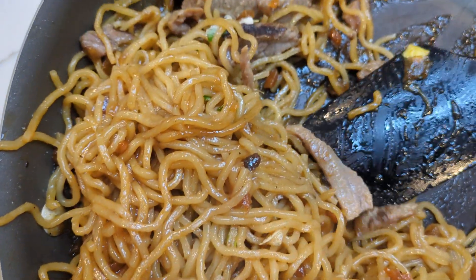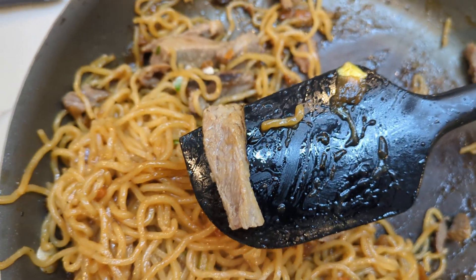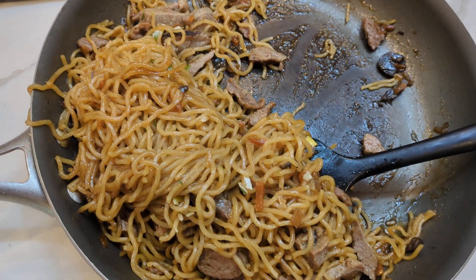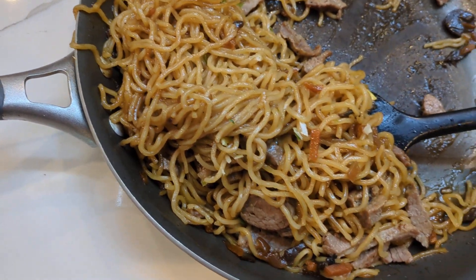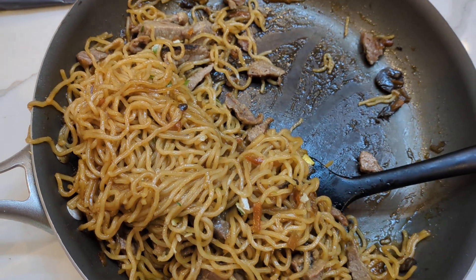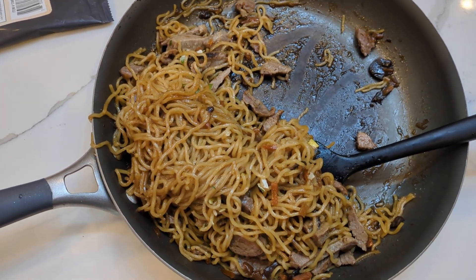Honestly, I didn't expect the noodles to be good, but they're pretty good. The texture is good — it's not mushy or overcooked, and it's not too dry and hard like I thought it would be at the beginning. The meat is nice and tender and the flavors are good. This is honestly as good as or better than a lot of so-called Korean restaurants in the city I live in. So yeah, I think I'll be getting this more often. That's it for this video — thanks a lot for watching, and until next time, have a good one.